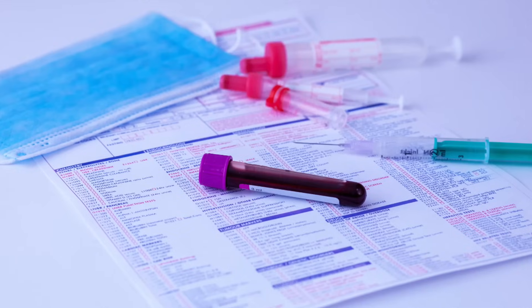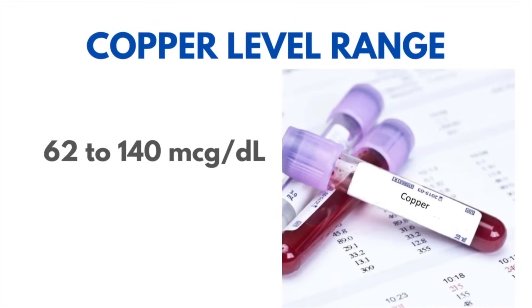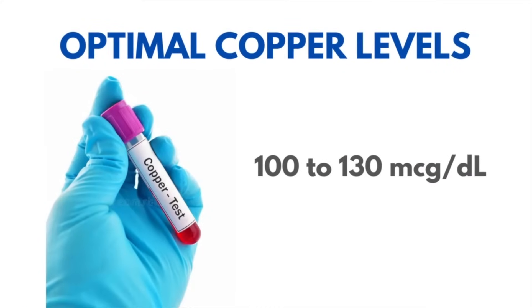Number one: test your copper, don't guess. Let's quantify your copper. Copper has a broad range, just like iron and some other minerals. If you're on the lower side, that's not ideal. When testing, the range is 62 to 140. The optimal copper level for ideal enhanced hair color, hair tone, and melanin enhancement is going to be between 100 and 130 on your copper scale.